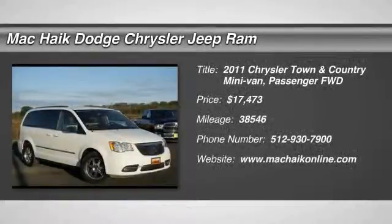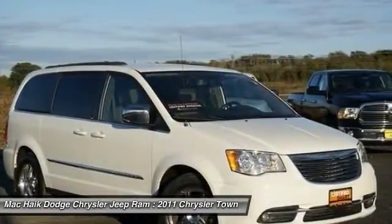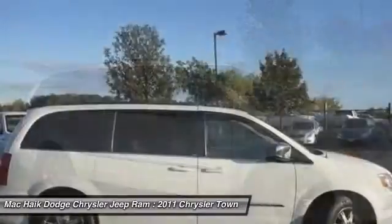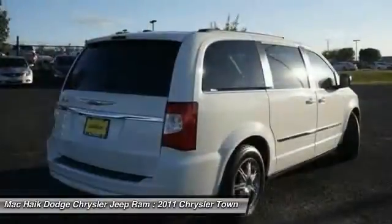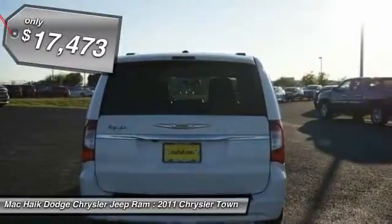2011 Town & Country. The Town & Country's V6 engine provides plenty of power while still providing the fuel efficiency you look for in a vehicle. Tow up to 3,600 pounds when your Town & Country is equipped with a towing prep package. Seat 7 comfortably and choose from Stow & Go Seating or the innovative Swivel & Go Seating, and is priced below $20,000.